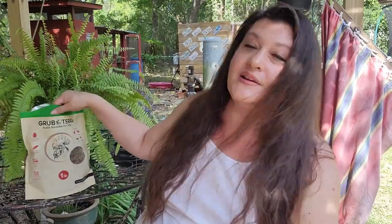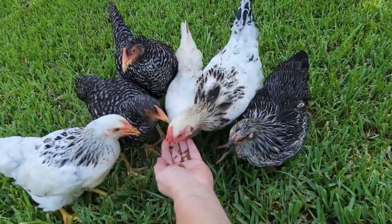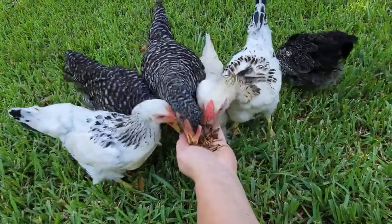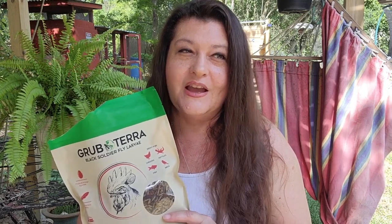However, some days they do get pampered when they get a treat like this GrubTerra, which is black soldier fly larva — they love this stuff and will eat it right out of my hand. This isn't their normal diet; it's not something they'd get every day. They normally eat scratch and layer pellets. Every pound of this is equal to 20 pounds of food waste saved from landfills. While we're not exactly tree huggers, we do care about our environment and helping in whatever little ways we can.